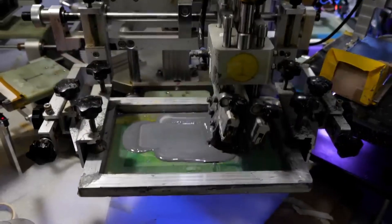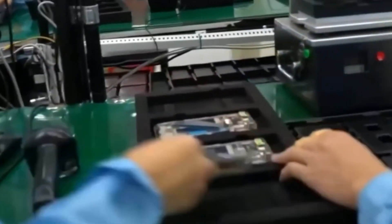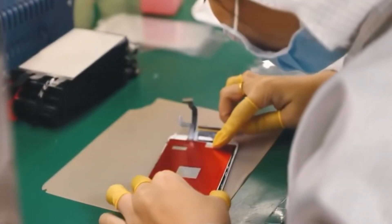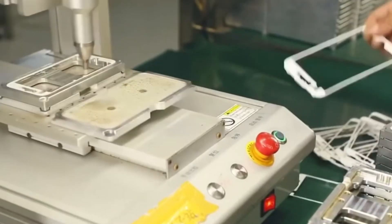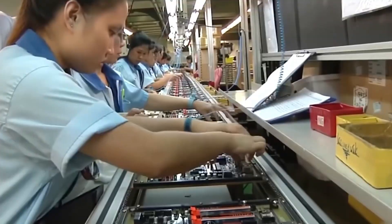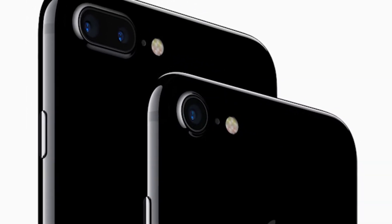Once the iPhone is assembled, it goes through a series of rigorous quality control checks. Each iPhone is meticulously tested for screen quality, battery life, camera functionality, and overall performance. The screen is tested for brightness, color accuracy, and touch sensitivity. The battery undergoes tests to ensure it charges properly and provides the expected battery life. The camera is checked for focus, color balance, and image clarity.